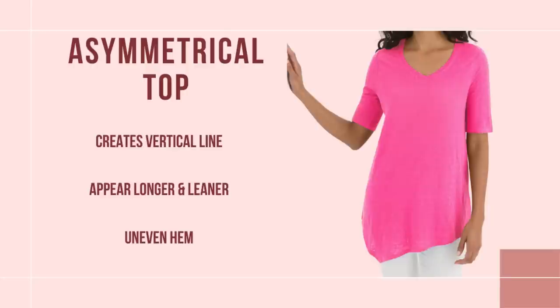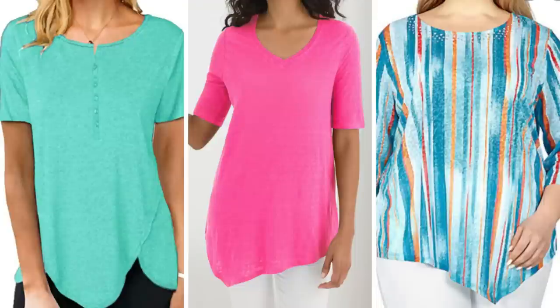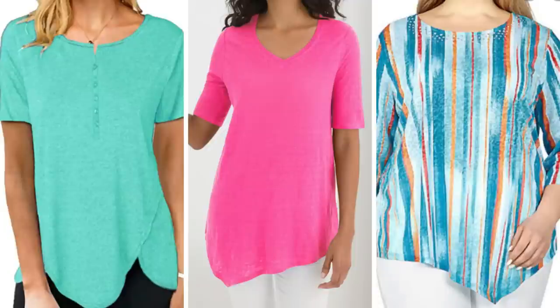The next top is an asymmetrical top. Asymmetrical just means that the hem is not uniform — it's almost like a shark bite top, where one side of the hem has a pointier finish than the other. It makes you look taller, especially if you have a point on one side, because it draws attention to your legs. It creates vertical lines and makes you look long and lean.